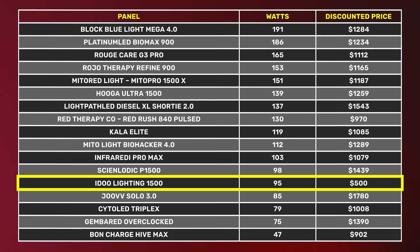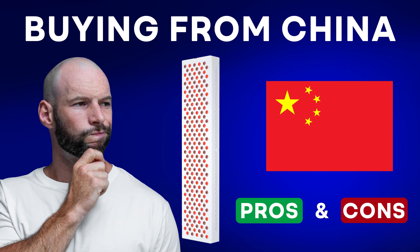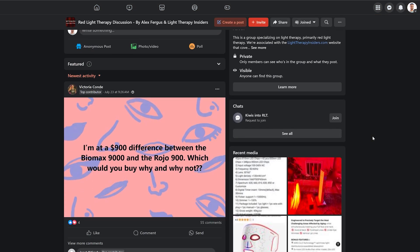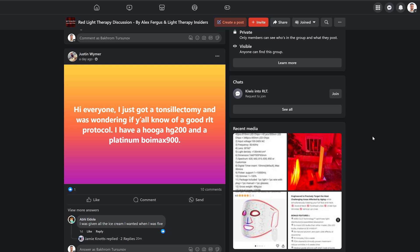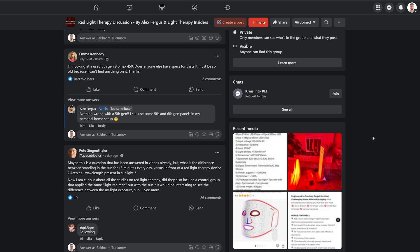The IDO Lighting panel is an Alibaba panel — the price used to be about $500. It's a whole different ball game when buying from Alibaba; there are some headaches and potential risks. I've done videos on this and I'll put links below. Also head over to the Facebook group — I've asked my 6,000 members whether they would buy from Alibaba again, so if you want to go down that route, check out the Facebook group.